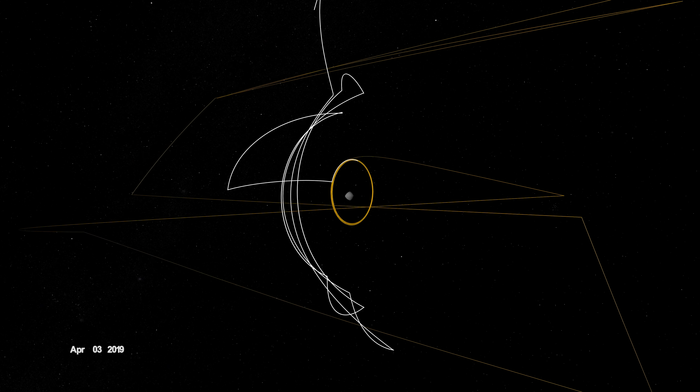On June 12, the spacecraft entered a new orbit at an altitude of just 680 meters, setting another record and establishing a home orbit for the remainder of the mission. In September, it began reconnaissance on four candidate sample collection sites — potential locations on Bennu to touch down and collect a sample later in the mission.